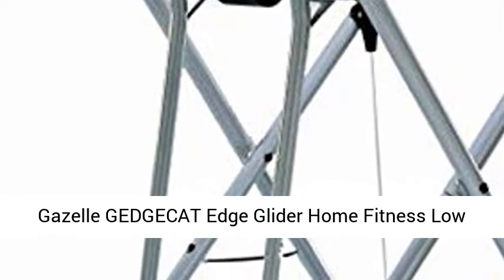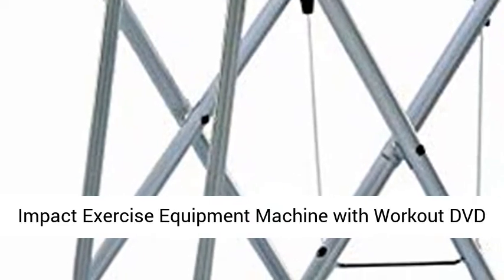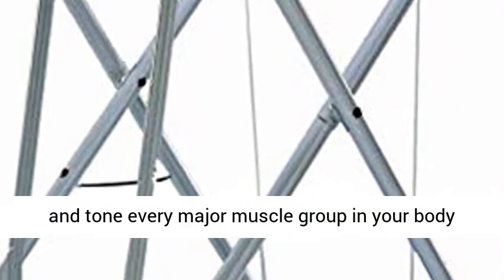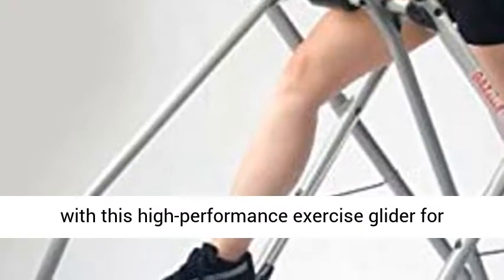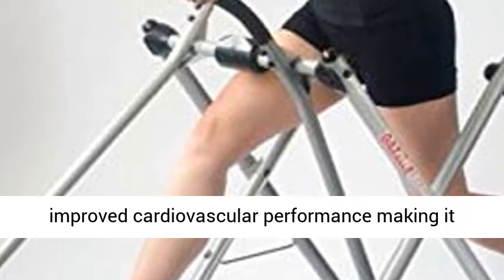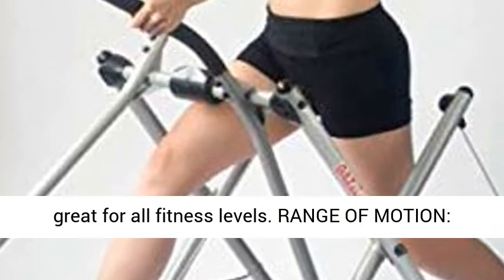Gazelle GEDGECAT Edge Glider Home Fitness Low Impact Exercise Equipment Machine with Workout DVD for Home Use and Training. Home workout: tighten and tone every major muscle group in your body with this high-performance exercise glider for improved cardiovascular performance, making it great for all fitness levels.